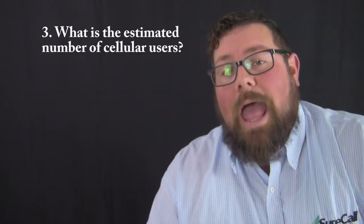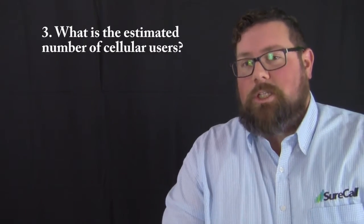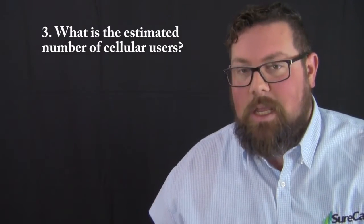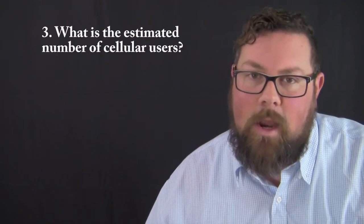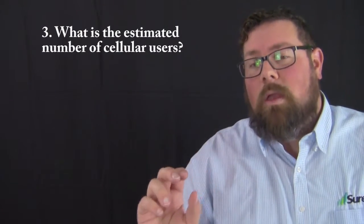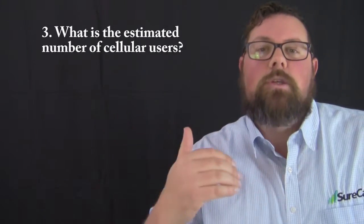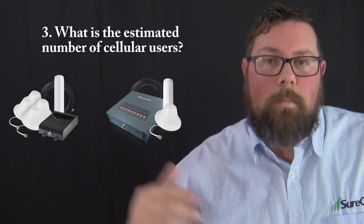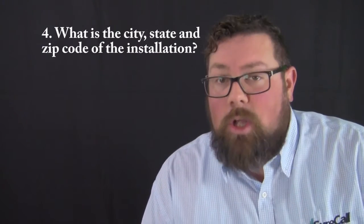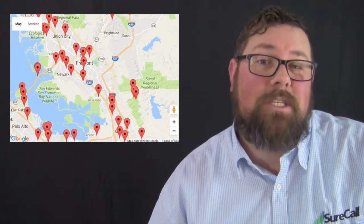Question number three: how many cell users are expected? What we're trying to establish here is densification or capacity needs. If you have a building with 20 people, not all of them will be on their phones simultaneously, so knowing the expected number of simultaneous users allows us to suggest one booster over another. Question number four: what is the city, state, and zip code where the booster is going to be installed? This is crucial for finding where the cellular towers are in that specific location.